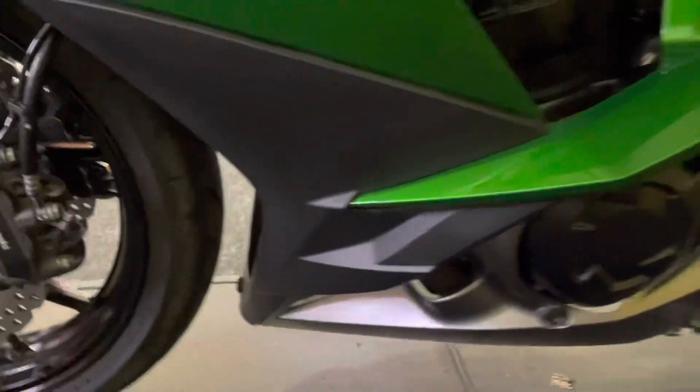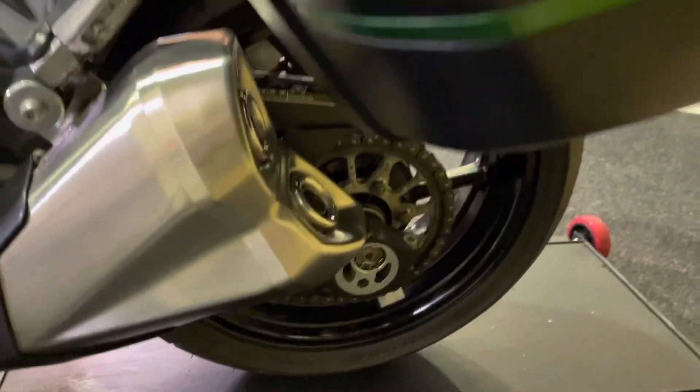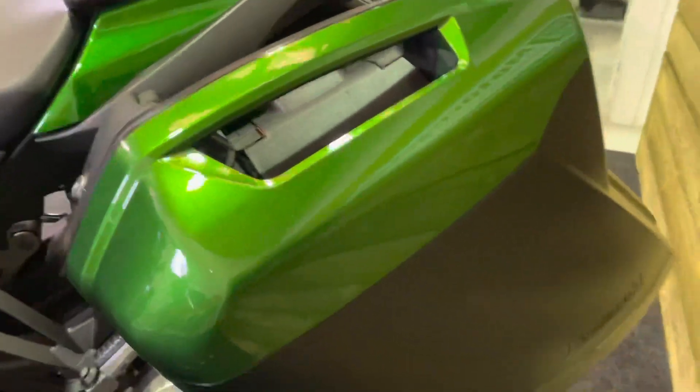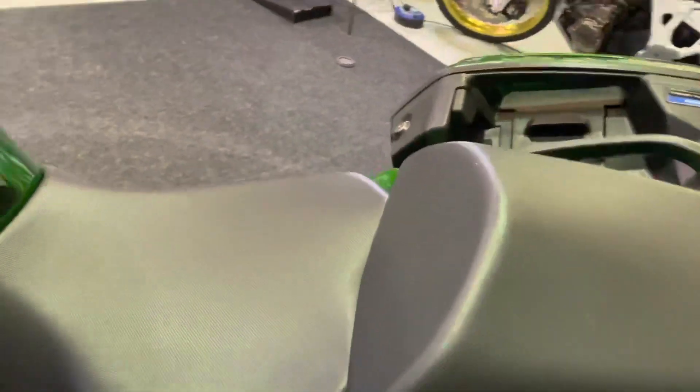Absolutely nothing to apologize for here on this motorcycle — it really is in fantastic order. No scuffs or scratches on the exhausts. Chain and sprockets are in great condition. The left pannier is in great condition and it is the Kawasaki pannier of course. You also get the Kawasaki inner bags.